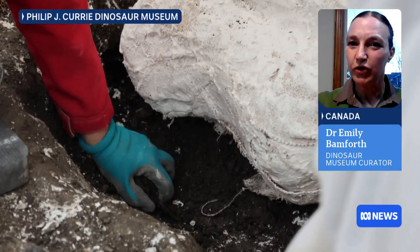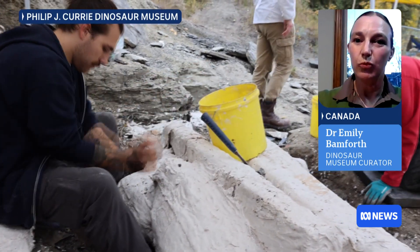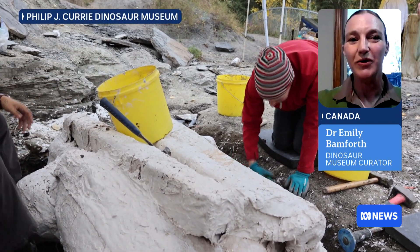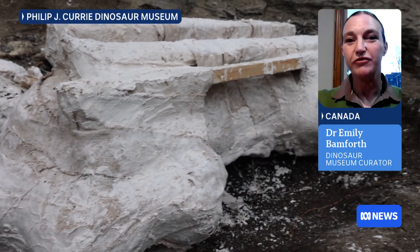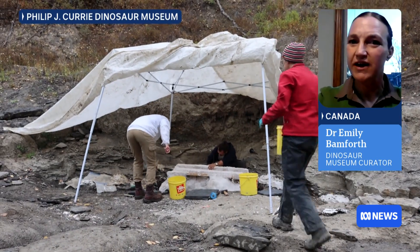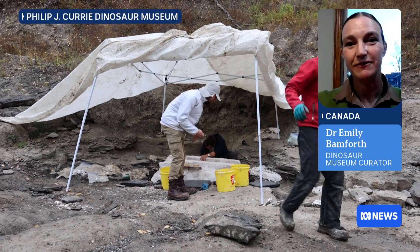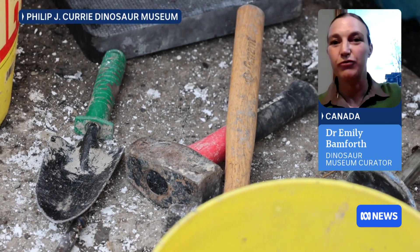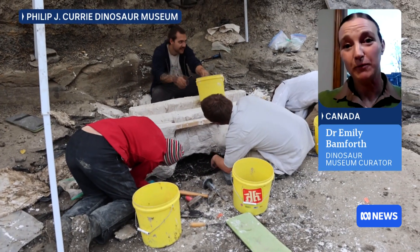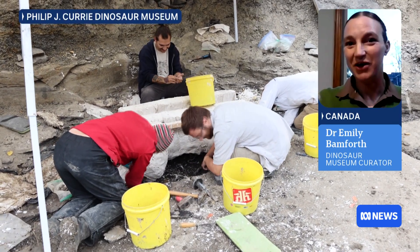The 'River of Death' moniker is a reference to the fact that these animals potentially died in a catastrophic flooding event. We believe this was a herd of migratory animals on a seasonal migration that got wiped out by a big flood. Back in the Cretaceous period, about 72 million years ago, this area of Canada would have been prone to flooding — right on the edge of an inland sea, with mountains to the west and the seaway to the east, making it a coastal lowland where monsoons and hurricanes were likely. These animals were simply in the wrong place at the wrong time.